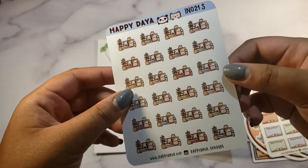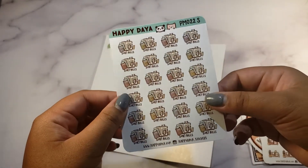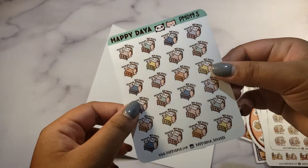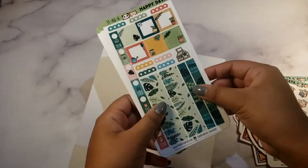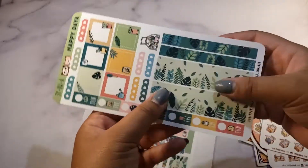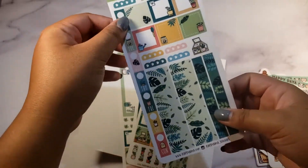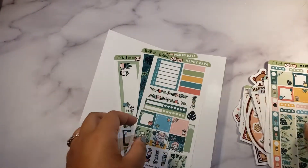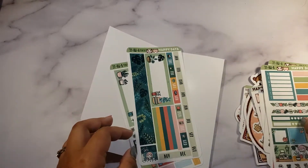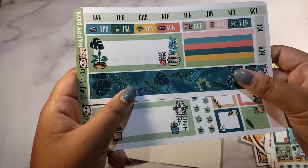Going through more sheets — there are so many cats, and a 'bills out' sticker which I need to do this month, plus 'change bed sheets.' I also picked up her hobonichi kit for her third-year anniversary: top washi, bottom washi, boxes, side date covers, checklist, a habit tracker, and then another kit for the monthly.